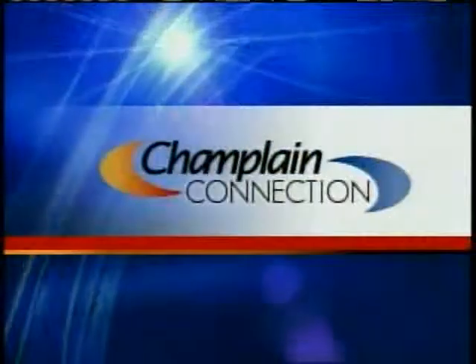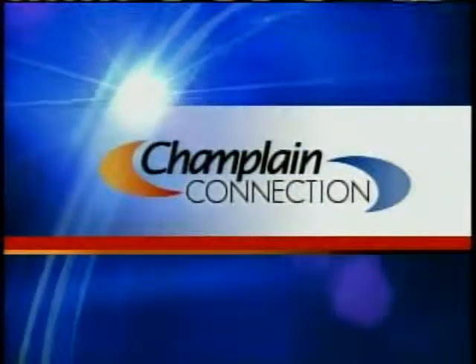News Channel 5 at 6 is back now with beetles. They're small but deadly to trees right here in our region, and they're strong enough to wipe out ash and sugar maple trees altogether. News Channel 5's David Schneider tells us what you can do to help in tonight's Champlain Connection.